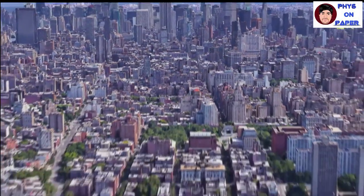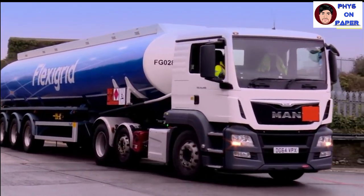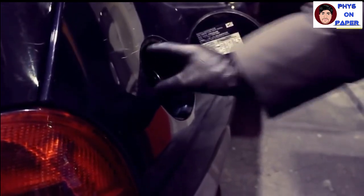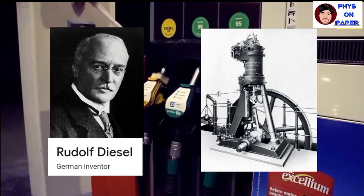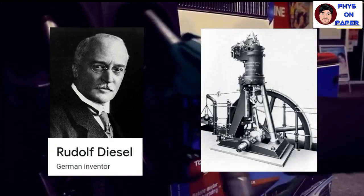In the modern-day world where fuel prices are rising day by day and demand is increasing with less supply, it is important to choose cost-effective fuels for your vehicles according to your needs. Rudolf Diesel, the inventor of the diesel engine, made a step to create an extremely efficient and cost-effective engine.